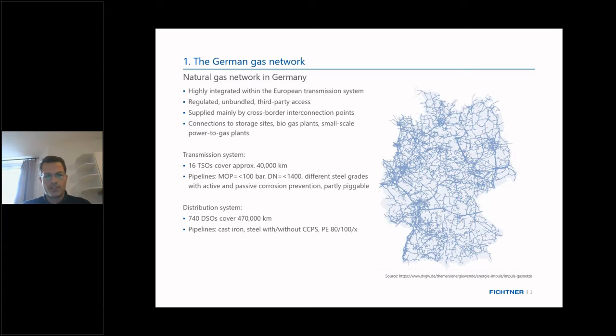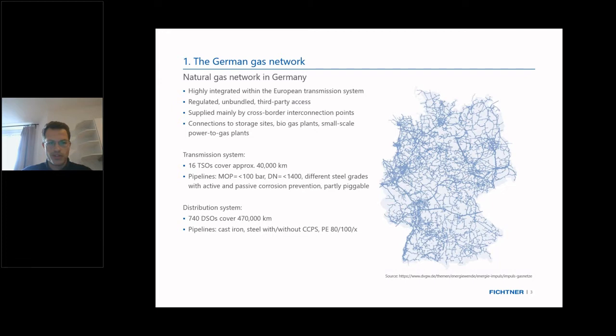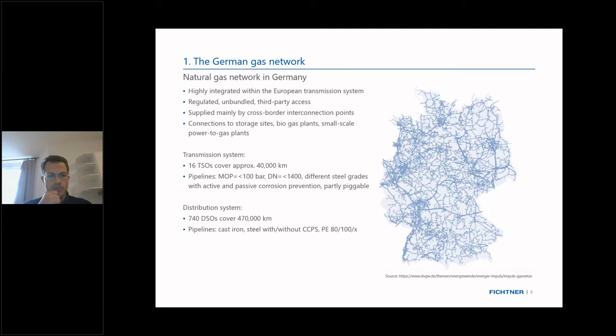There are a lot of caverns as well, which we'll get to on a later slide. The transmission system covers roughly 40,000 kilometers and is run by 16 transmission system operators in Germany. It is mostly built from steel pipelines with corrosion prevention, very large diameters up to 1.4 meters, and runs on pressures of up to 100 bar. The distribution system is run by 740 local distribution system operators.